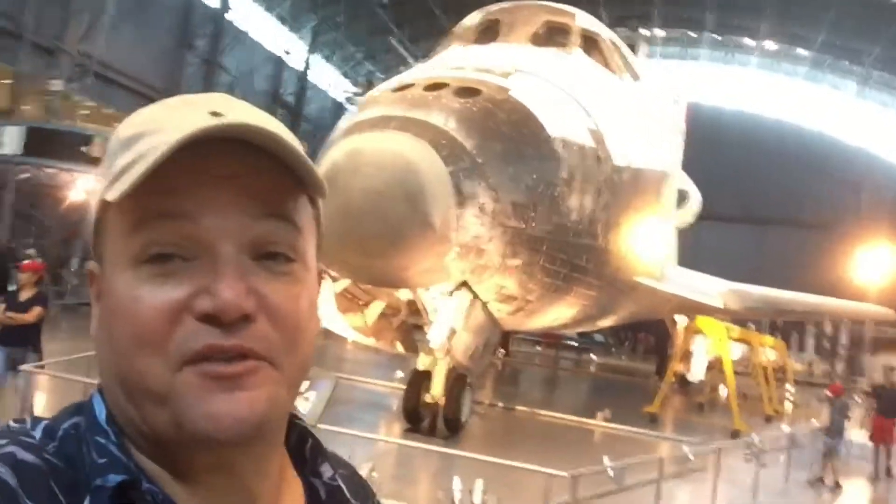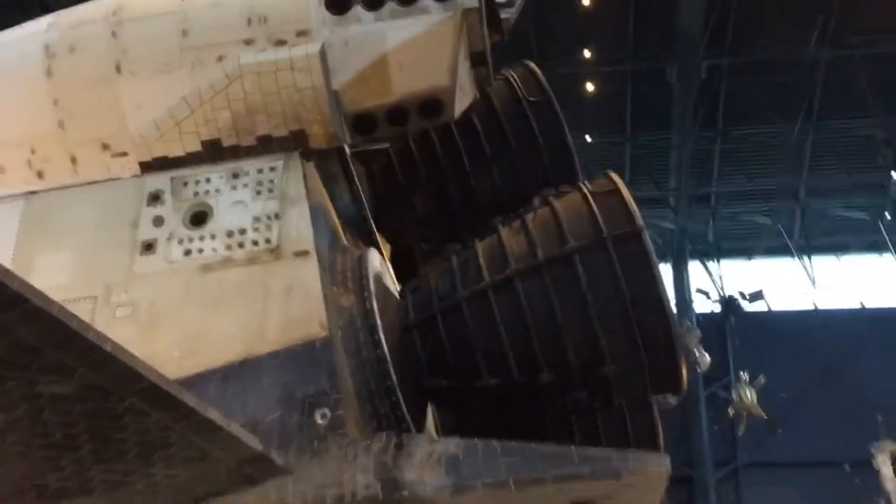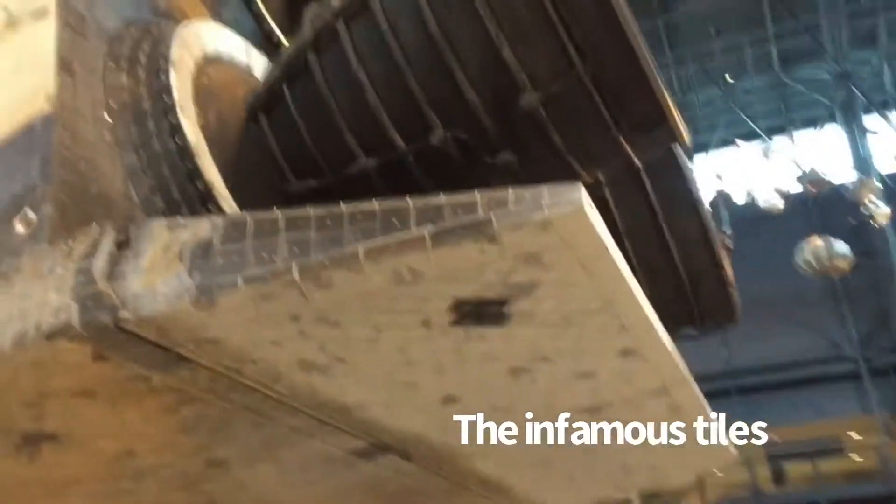Pretty cool — you can see the reentry scars on Discovery. Sometimes when you see things up close and in person you think, oh, it sure is smaller than I thought it would be. Well, the space shuttle is a lot larger than I thought it would be.